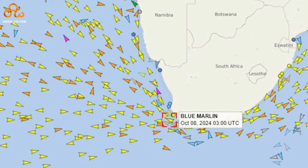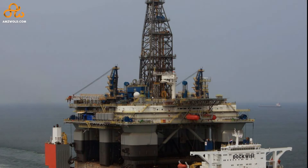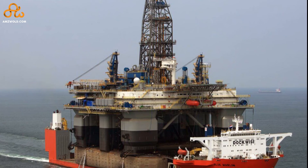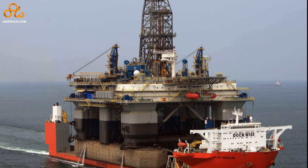Currently, Blue Marlin is somewhere in South Africa, as reported eight days ago by the Automatic Identification System, or AIS. It is a true wonder to watch how this innovative vessel is changing the game for naval logistics, and the implications for future maritime operations.